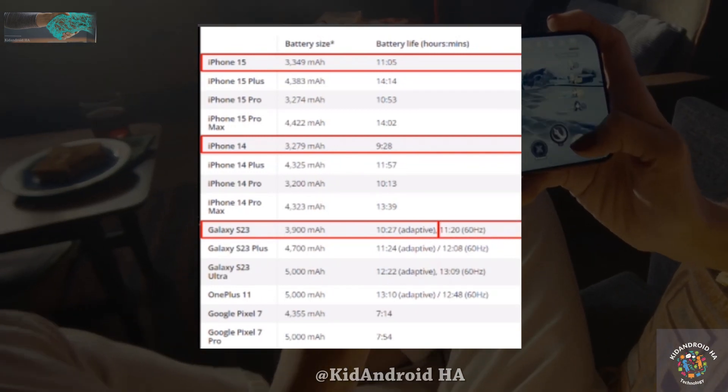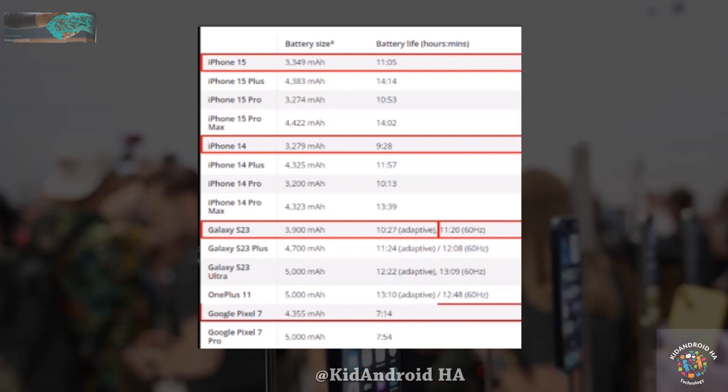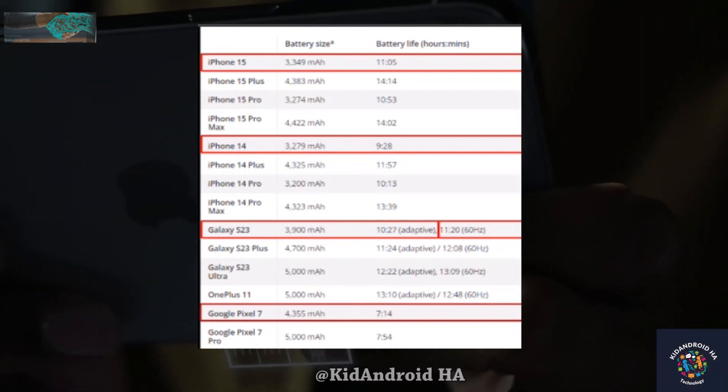It's important to mention that both the iPhone 15 and the Galaxy S23 have a 60Hz refresh rate, with the S23 lasting a bit longer at 11 hours and 20 minutes in 60Hz mode. In stark contrast, the Google Pixel 7 only endured for 7 hours and 14 minutes, making it significantly less competitive.